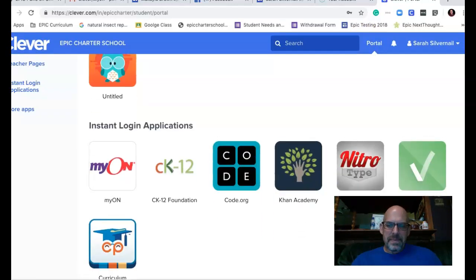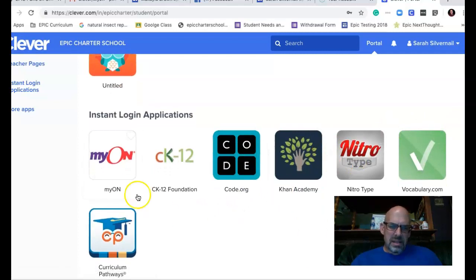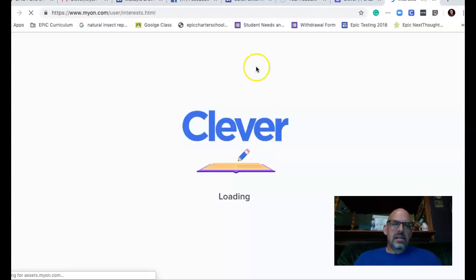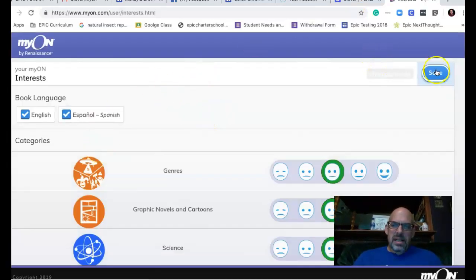To get to myON, she just needs to click right there. She will have to take a reading test, but it's all right there for her. These will let her select the type of books.